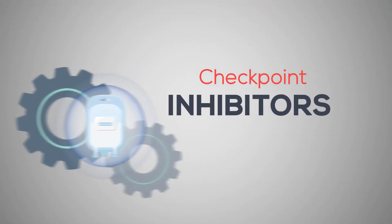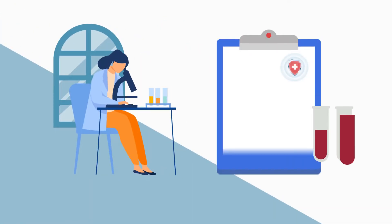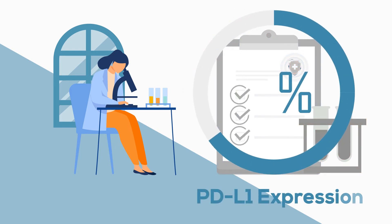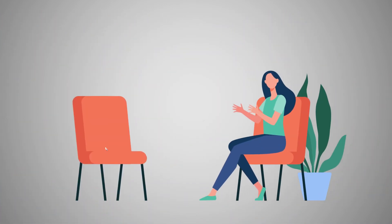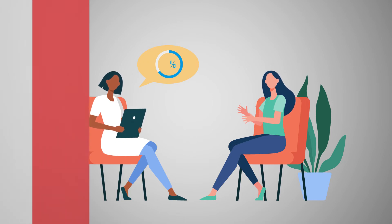Doctors test cancer cells for PD-L1 levels before using these drugs. The test results will be a percentage. This is sometimes called PD-L1 expression. Your doctor will use your test results to tell if a checkpoint inhibitor is an option for you.